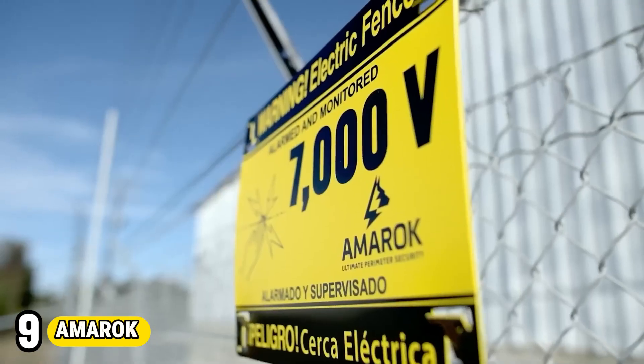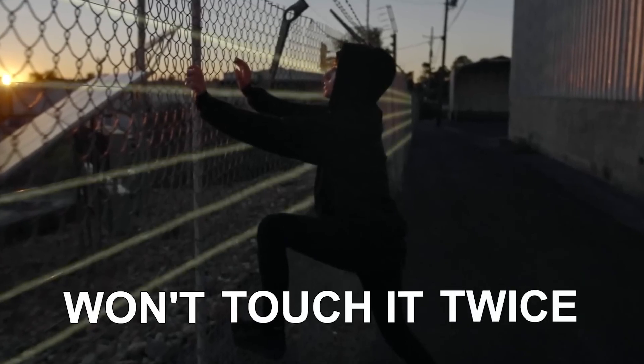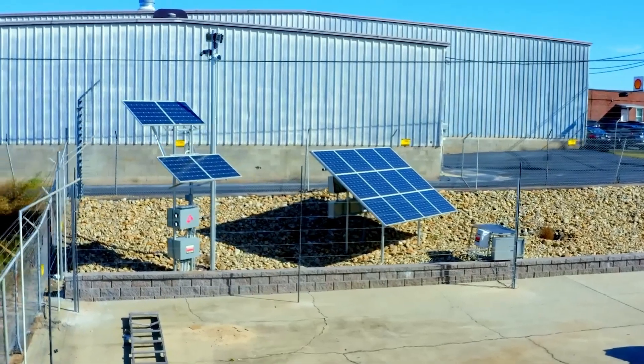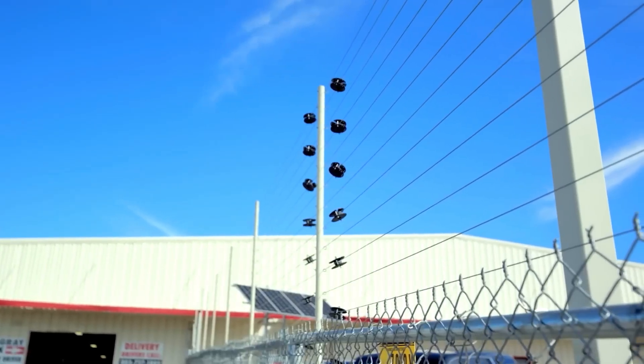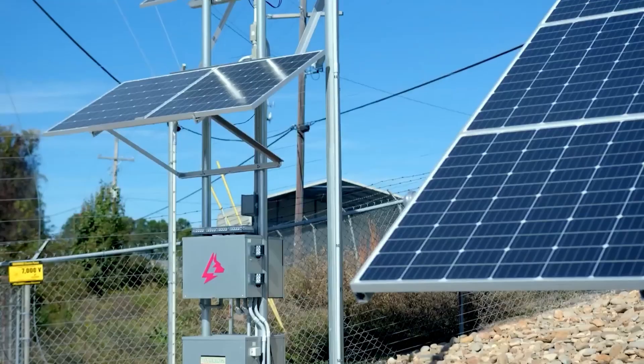Number 9: Amarok Home Security. Amarok Home Security is a state-of-the-art system designed to safeguard residences with advanced technology and intuitive features. Offering comprehensive protection, it includes sensors for doors, windows, and motion detection, alerting homeowners of any suspicious activity. With remote access via a smartphone app, residents can monitor their homes from anywhere, enhancing peace of mind.